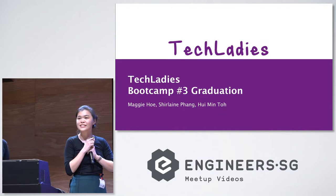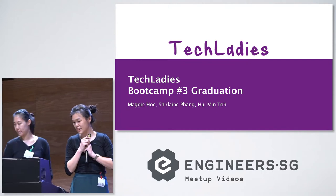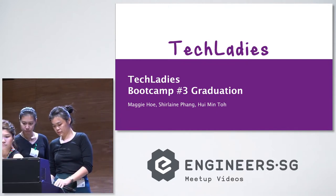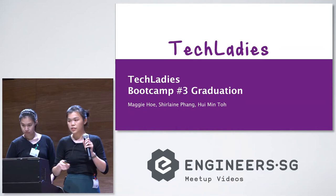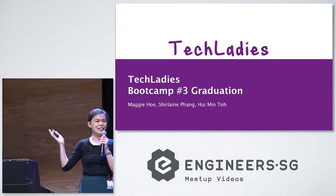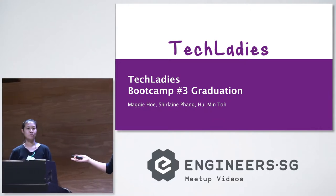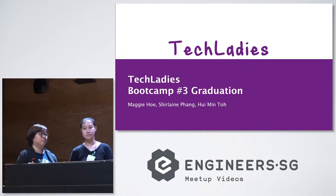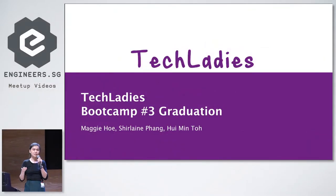Thanks for the introduction, Elisha. Hi everyone, good evening. We are Team Tech Ladies. I am Hui Min, I'm an analyst. This is Shalane, who is a pet groomer, and this is Maggie, who does project management. For our presentation tonight, we will be breaking down our time into three sections: touching briefly on the organization Tech Ladies, then talking about the application, and finally sharing our bootcamp journey.